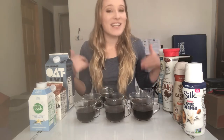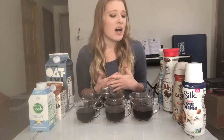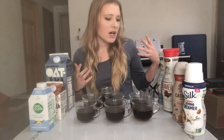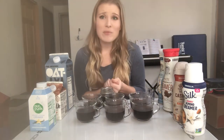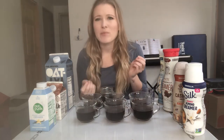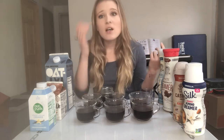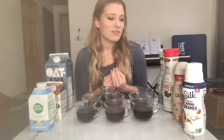Before, we had almond or soy milk, which are fine, but almond milk is like putting almond-flavored water in your coffee, and soy milk always has a soy flavor and gets really curdly when you overheat it. Today we're going to be talking about a bunch of different coffee creamers that I found at Target, so they should all be accessible to you.